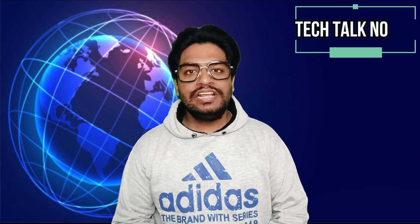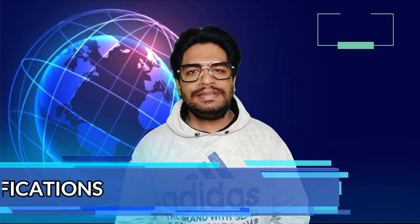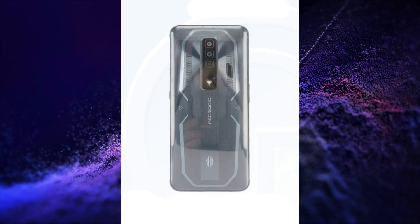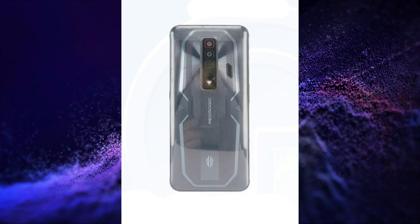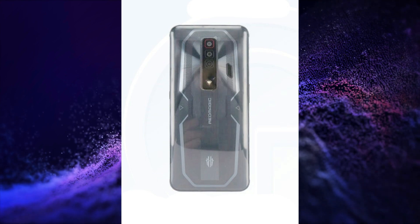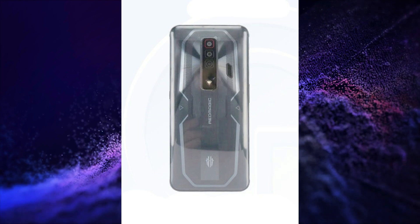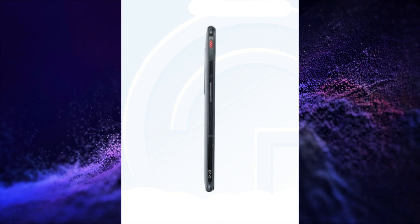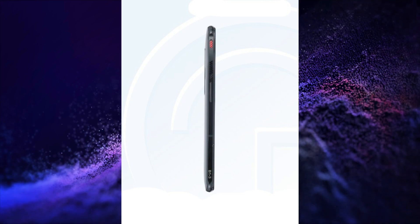Red Magic 7 images and expected specifications have been leaked. This smartphone will have a 6.8-inch FHD Plus 1080x2400 pixels resolution OLED display, Snapdragon 8 Gen 1 processor, 64MP triple rear camera setup, 8MP selfie snapper, 4500mAh battery with 165W charging, Android 12 with Red Magic UI, under-display fingerprint sensor, LPDDR5 RAM, UFS 3.1 storage, Wi-Fi 6, Bluetooth 5.2, and a built-in cooling mechanism.